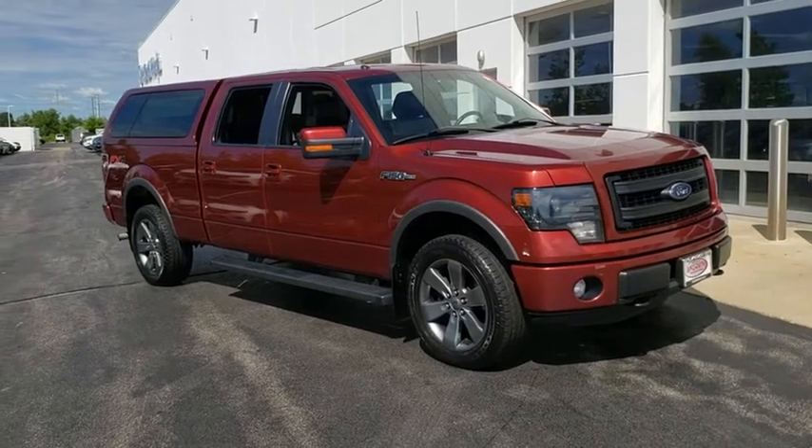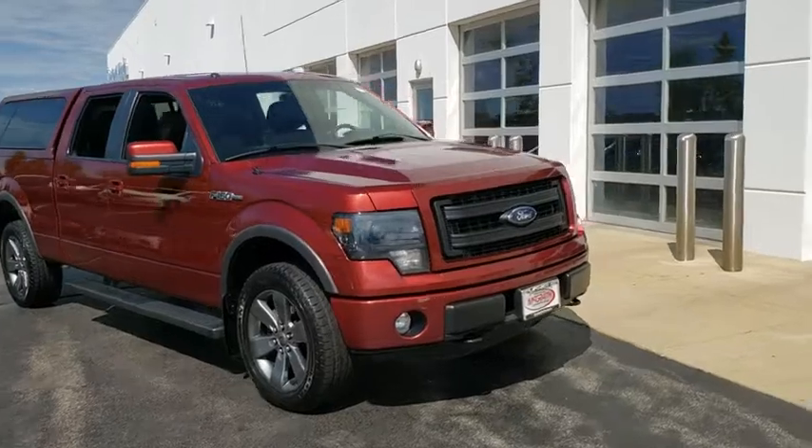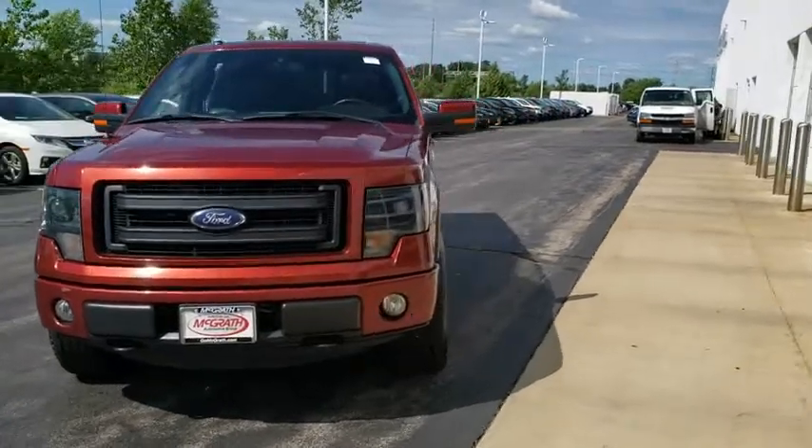Make a great choice today with the 2014 Ford F-150. A Ford F-150 knows how to handle any situation. It's built to follow orders. No whining.